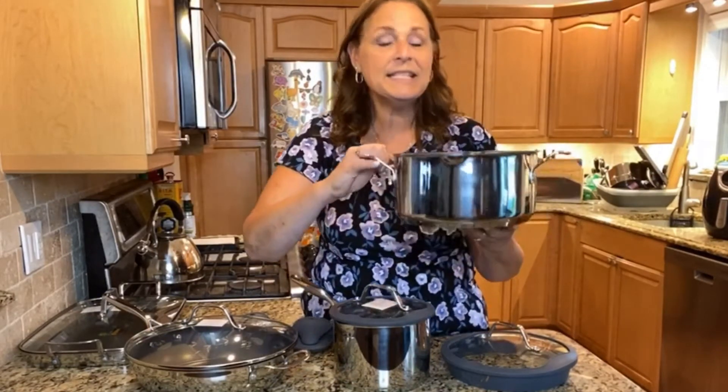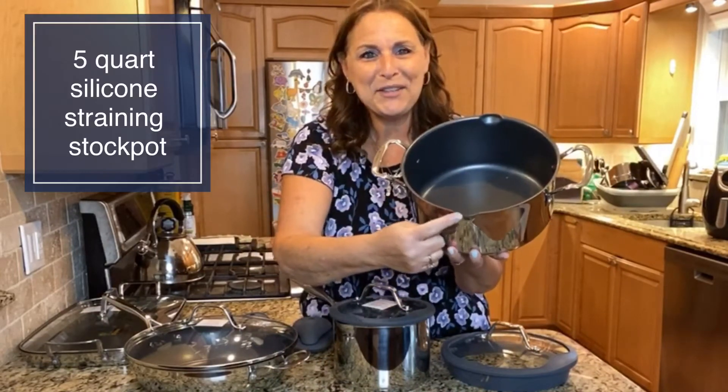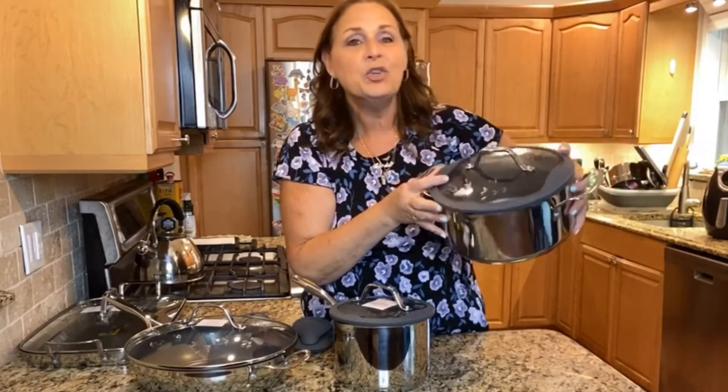Let me show you what's in this set. This is the five quart. It has these little — I call them love handles on the side — the little pour spouts, and it has a silicone lid with a built-in strainer. Five quarts is great for your pasta. You can strain it right into the sink and you don't even need a colander. We love this piece.